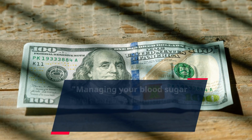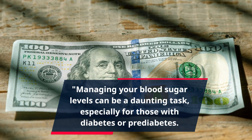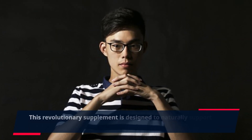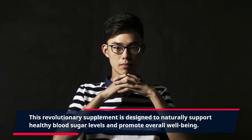Managing your blood sugar levels can be a daunting task, especially for those with diabetes or prediabetes. But with GlucoTrust, achieving optimal results has never been easier. This revolutionary supplement is designed to naturally support healthy blood sugar levels and promote overall well-being.